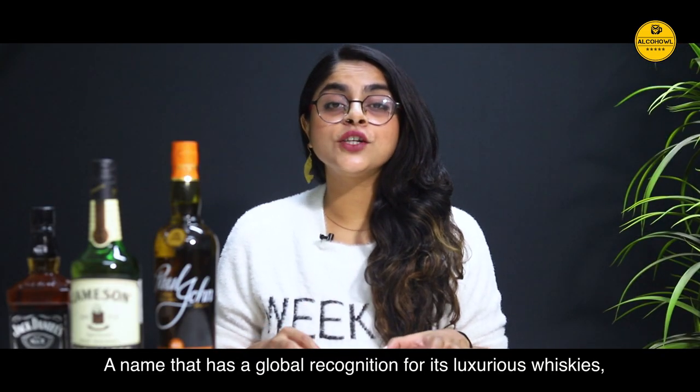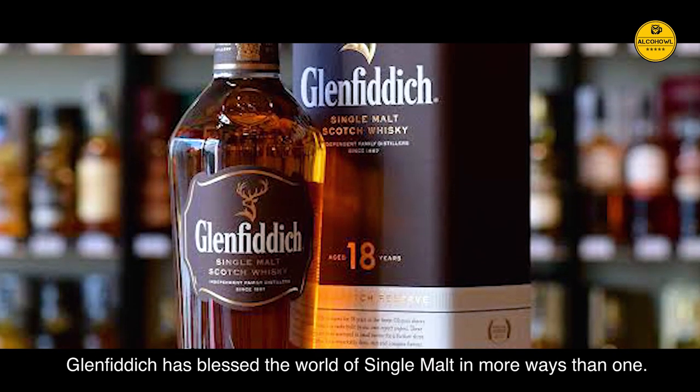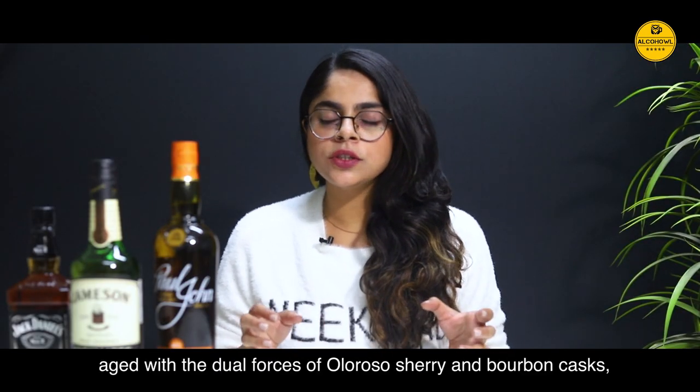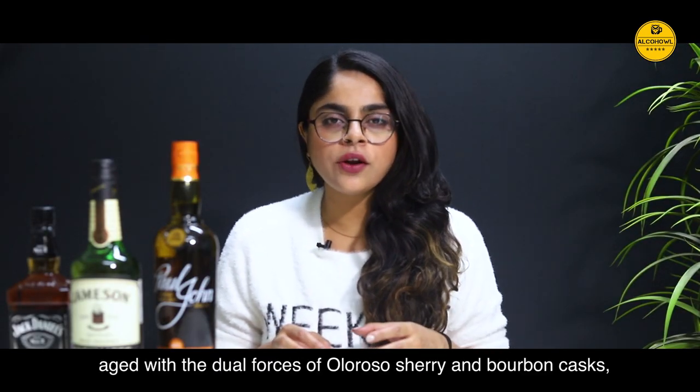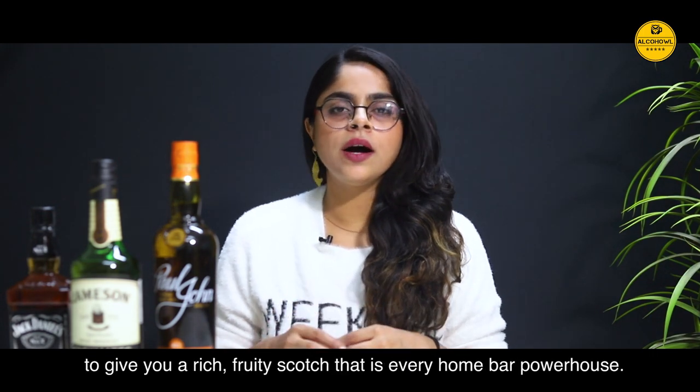Glenfiddich 18 year old. A name that has global recognition for its luxurious whiskies, Glenfiddich has blessed the world of single malt in more ways than one. Its 18 year old edition is aged with the dual forces of Oloroso sherry and bourbon casks, giving you a rich fruity Scotch that is every home bar powerhouse.